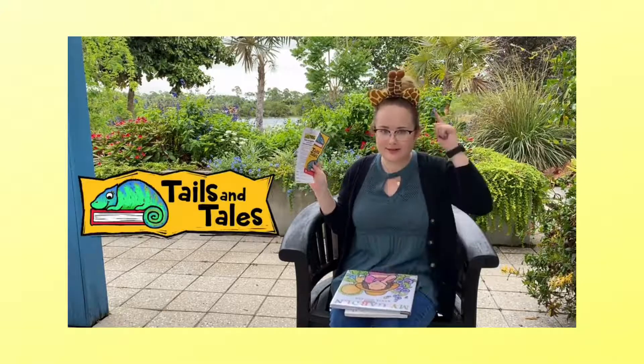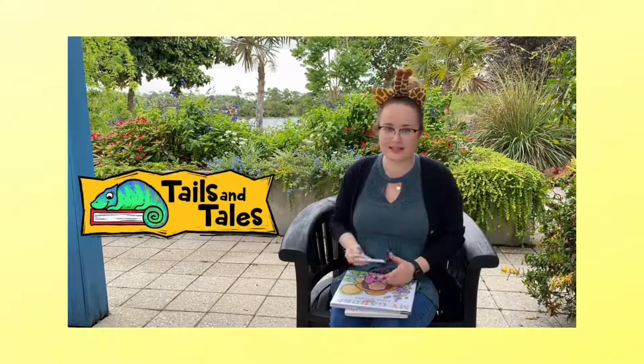Great job reading here at the Naples Botanical Gardens. Remember, you can visit this week with your library card. And don't forget to sign up for our Tails and Tales summer reading program. As you can see, we really like animals this summer. Come into your library. We'll see you next time.